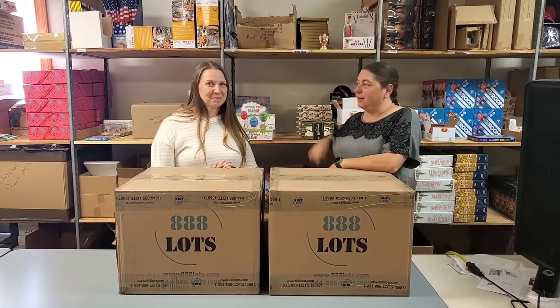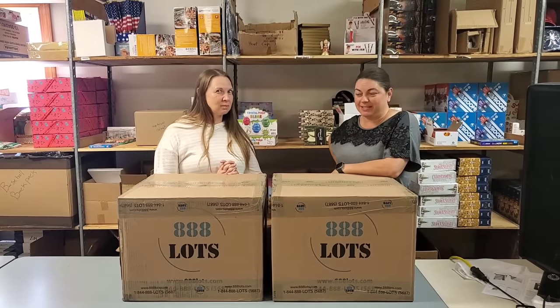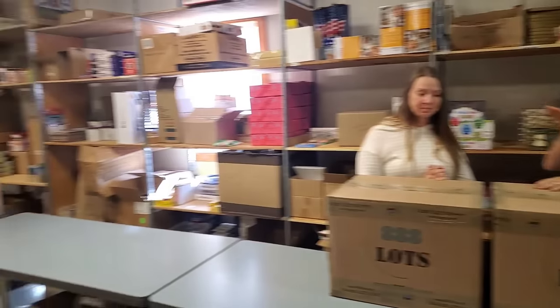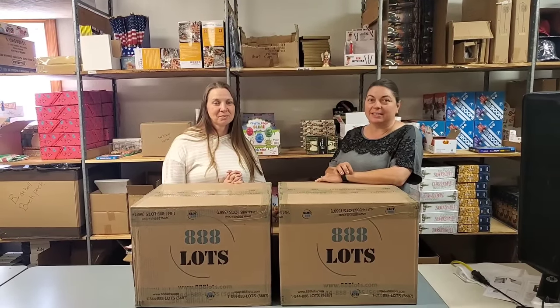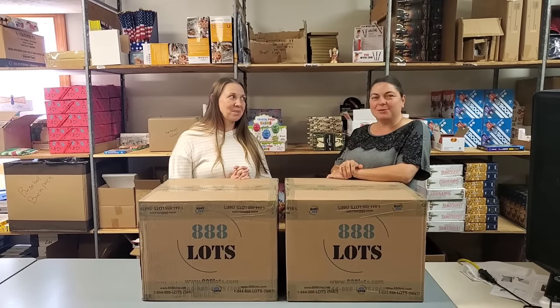Hey everybody, Heather from Hooked on Pickin', Amy is here, and we're gonna actually go to war over boxes. There's a set of two boxes here and a set of two boxes down the table. We're gonna open these boxes, find out what's inside, pick our favorites, and see who makes the most money. Similar to our jewelry wars, but with larger sized products. Let's see who wins.